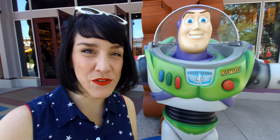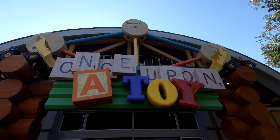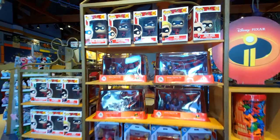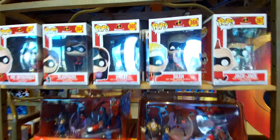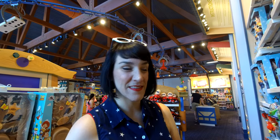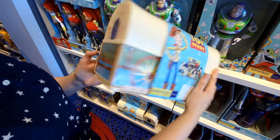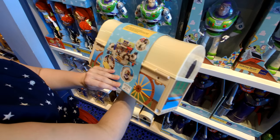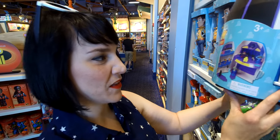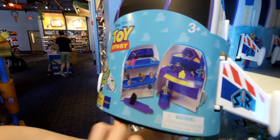Let's check out some of the new Toy Story merchandise at Once Upon a Toy in Disney Springs. We're already seeing a lot of new Toy Story merchandise here in the parks. It's Woody's Toy Chest — it's a miniature play area that looks like the Toy Box in Toy Story. We've got a whole play set for Buzz Lightyear, with Zerg and Aliens.